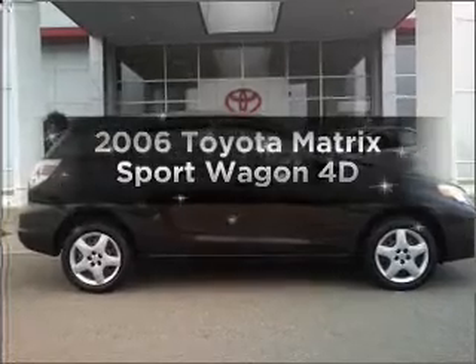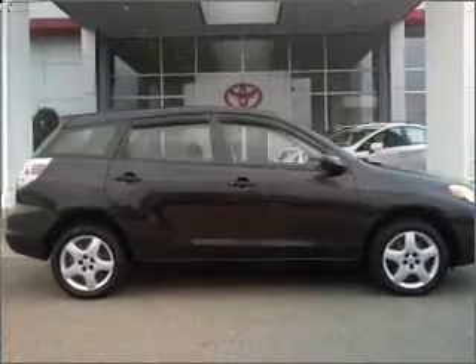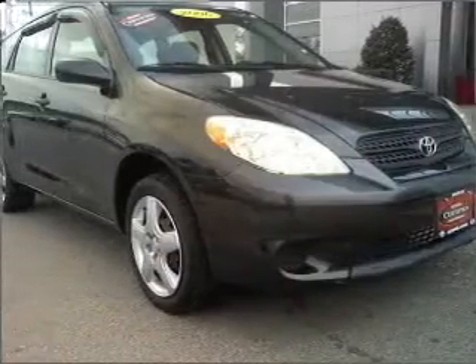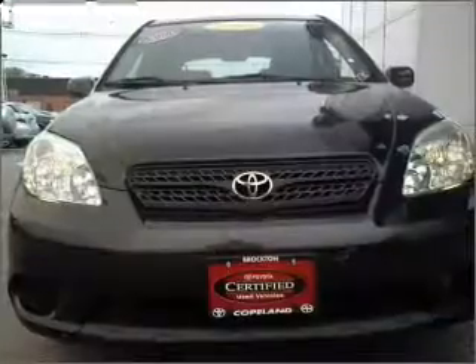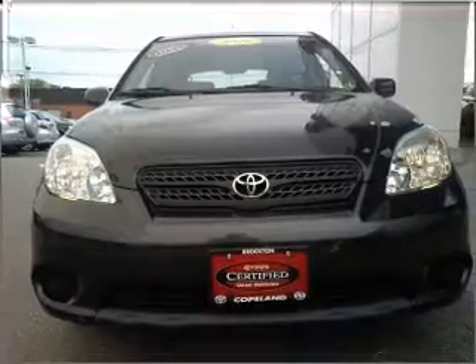Introducing the 2006 Toyota Matrix — everything you need under one roof with this great vehicle. With a reliable engine that responds smoothly to its automatic transmission, premium wheels lend a distinctive appearance.